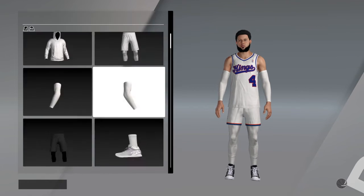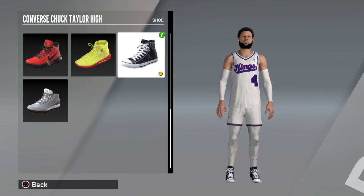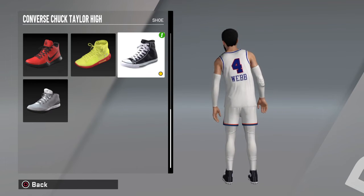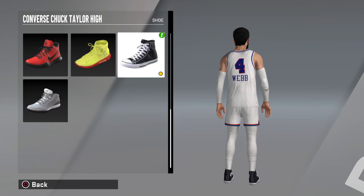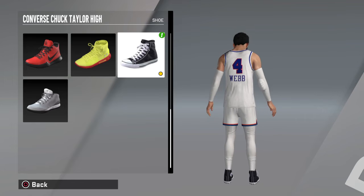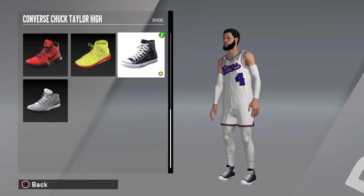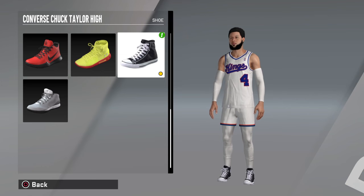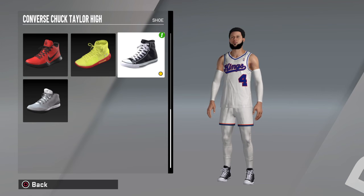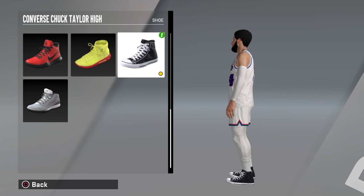For shoes, you gotta go with the Converse - the black and white Converse. These are all the other shoes I have; I didn't really buy that many shoes. This is like the first outfit I actually made. This outfit was 5k for the jersey, shorts are 500, and then the sleeves were 13,500 - so this outfit cost 13,500 VC. If you want this outfit, I'm King Webby.